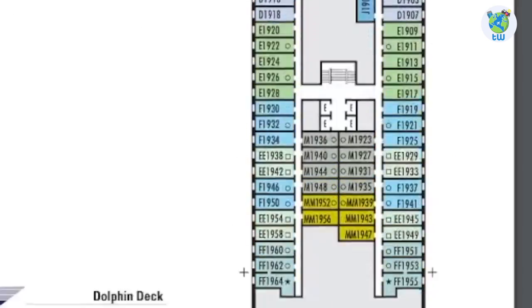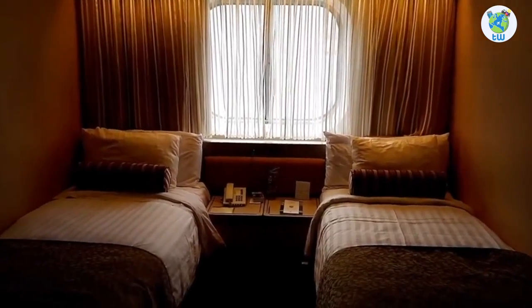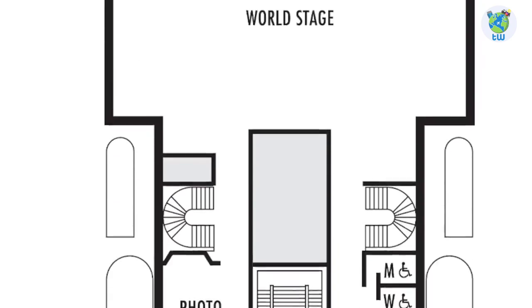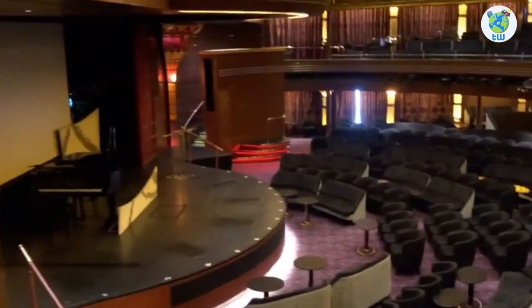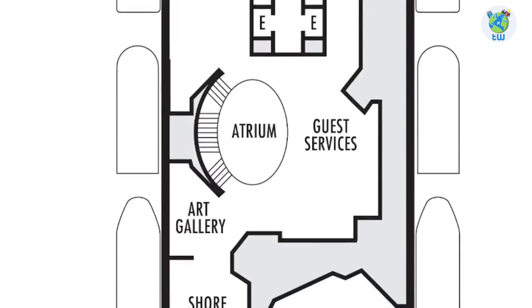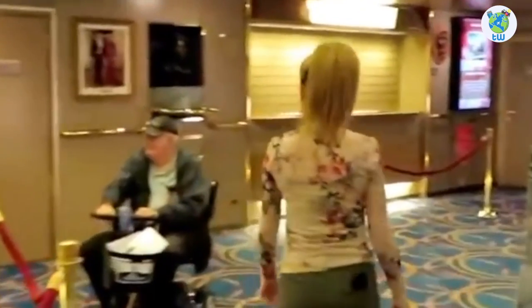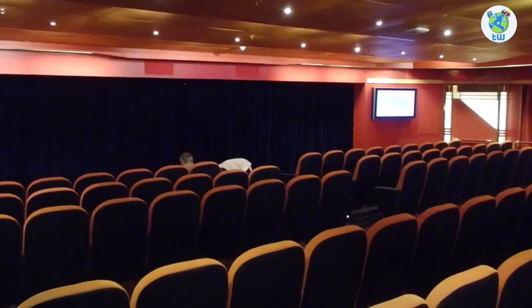Talking about the decks, deck 1 forward is the medical center, and the rest up to deck 3 are staterooms. Deck 4 forward is the World Stage, a multi-story theater that goes up to deck 5. Moving aft is a Photo Shop, guest services, art gallery, shore excursions, as well as Wajang Theater, a venue for cookery demonstrations.